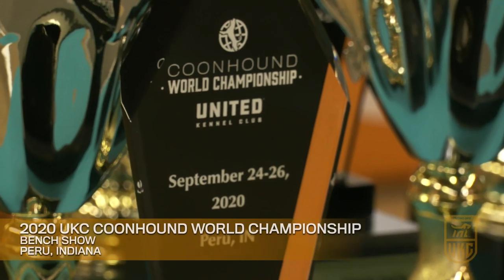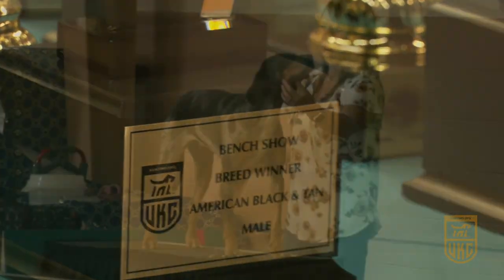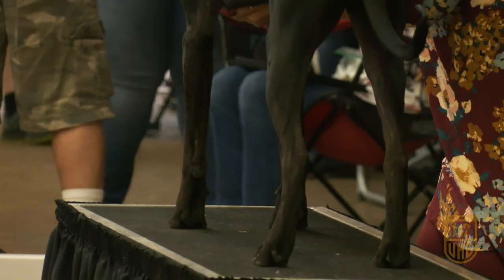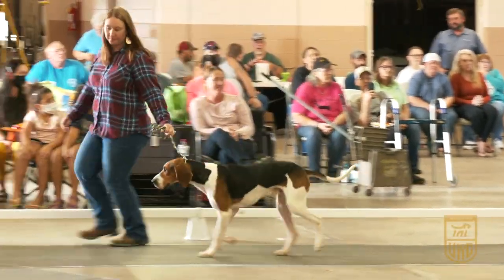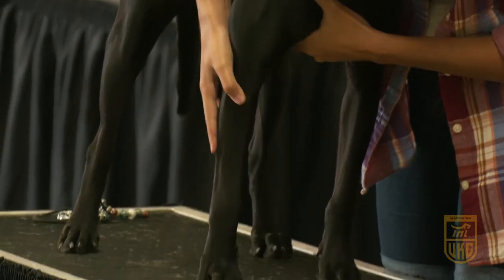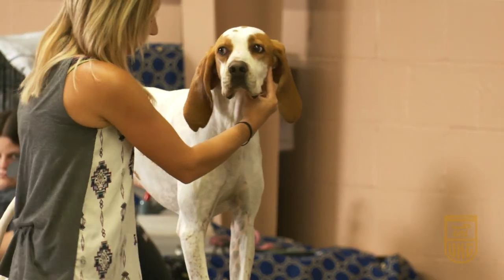We have the World Championship event show, and those dogs qualify at the same qualifiers all around the country throughout the year to enter the World Championship. That is a three-round event. In the first round, all the males show against the males of their breed, and then the same thing with the females — they show against other females of their breed. You have one male winner in each breed and one female. There are seven different breeds of coonhounds.